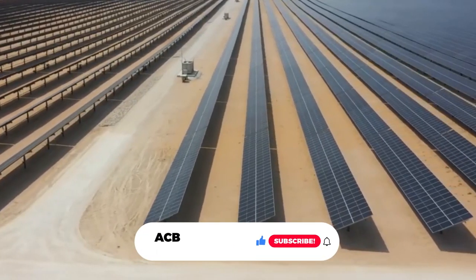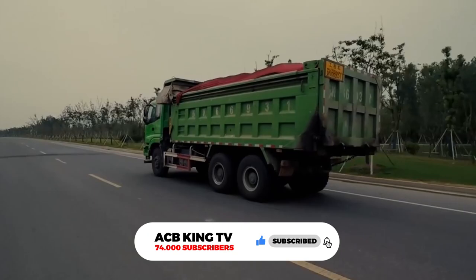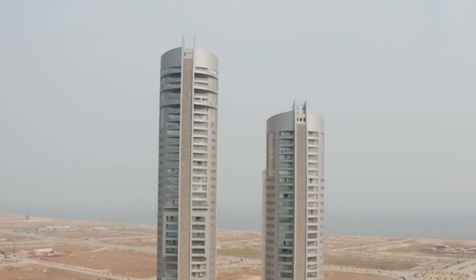But before we start, I would like to ask you to subscribe to my channel. I will be uploading new videos about Africa every week, and I would love for you to join me on this journey. Now let's get started.